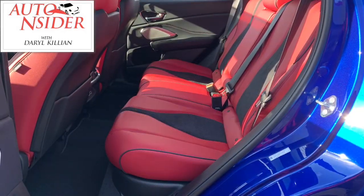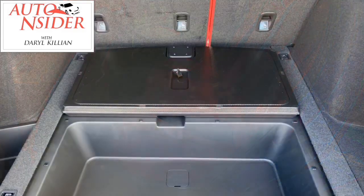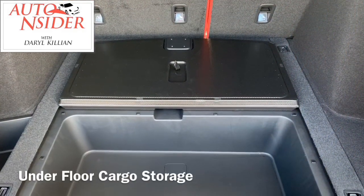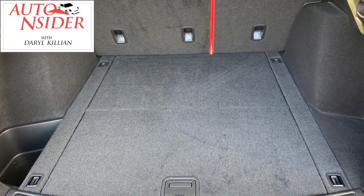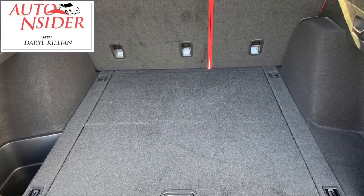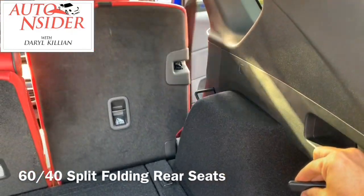Rear seat passengers have USB ports and plenty of leg room for your pre-teens and adolescents. Storage — love it. Underfloor storage. Now you see it, now you don't. Every SUV should have this underfloor storage to protect your belongings from the creeping eyes in the parking lot.